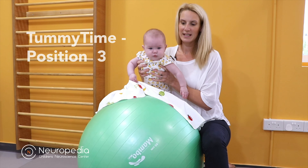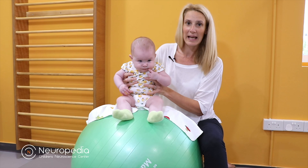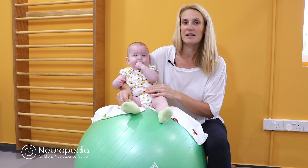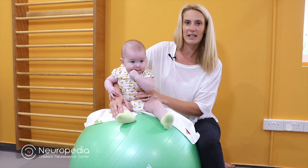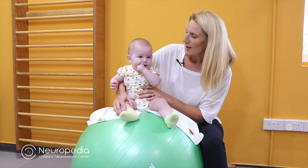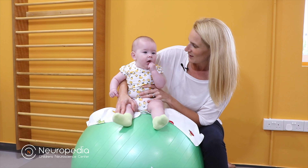Do all the positions you've seen today while your baby is happy — it's to be fun and playful. Never leave your baby alone. If your baby by four to six months is not showing signs of lifting their head, please contact your paediatrician or physiotherapist for advice and support. For now, baby Grace and I say goodbye and we'll see you next time.